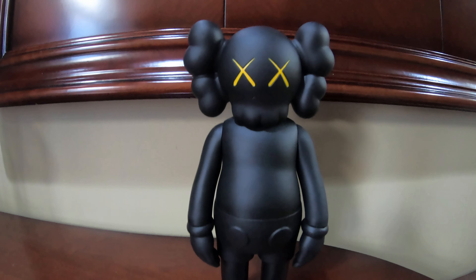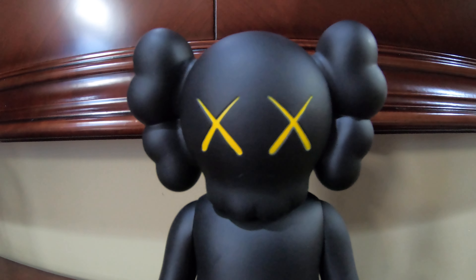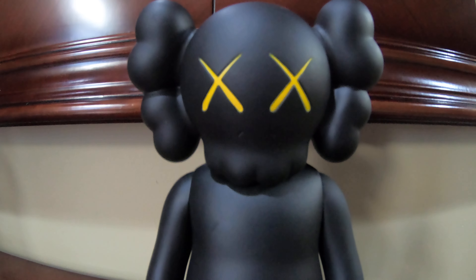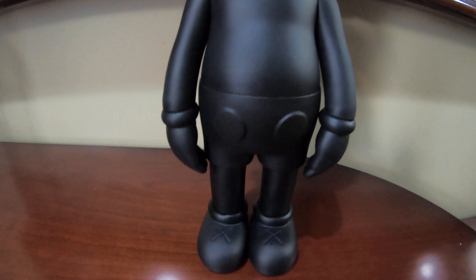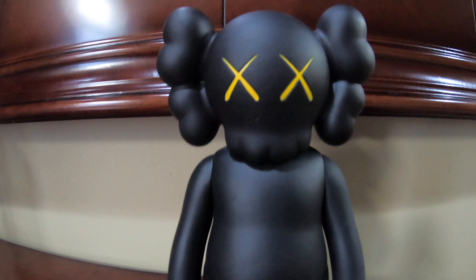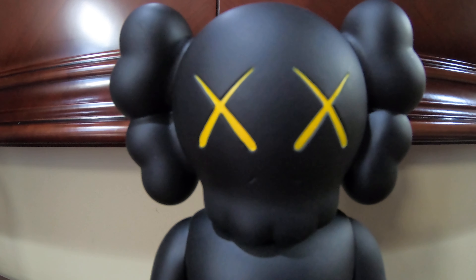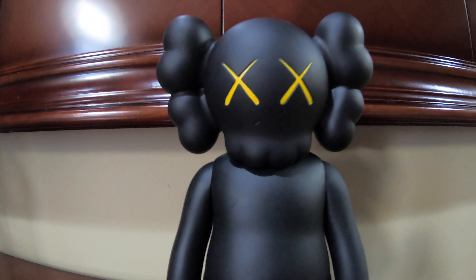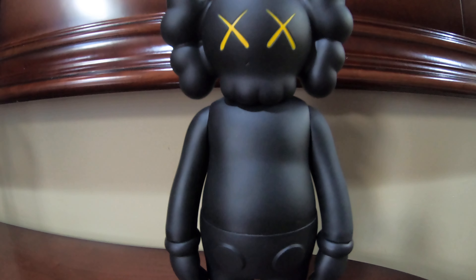There are a lot of similarities in certain aspects of the figure, but we're not going to talk about that — we're just going to talk about this Kaws open edition vinyl figure in black. Hopefully you guys enjoy it; please comment, like, and subscribe. I'm trying to do videos here and there, and I'd greatly appreciate it. Thanks for watching — take care.